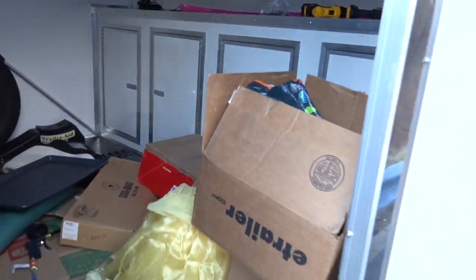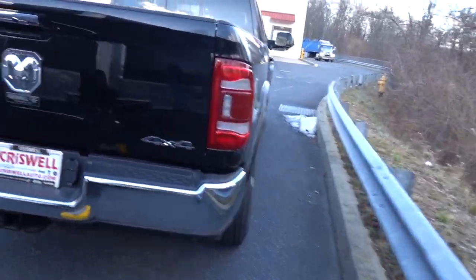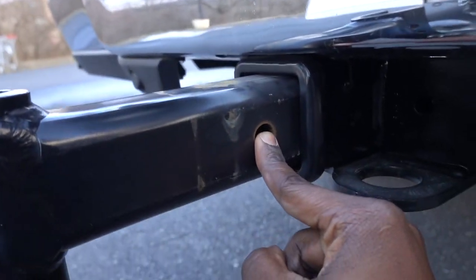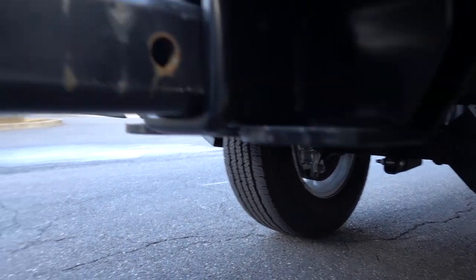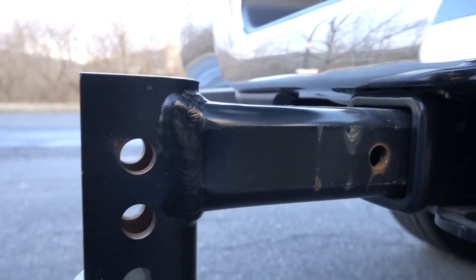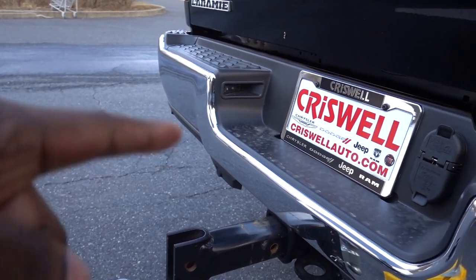The good news is we have a lot more tongue weight - there's a lot of stuff in the front of the cabinets so we probably have at least 100 pounds of tongue weight. I'm going to let it sit out just a little bit further because I want a bit more tongue weight. Putting it out further should give us more tongue weight too. I'll go ahead and get my pin to lock it in.